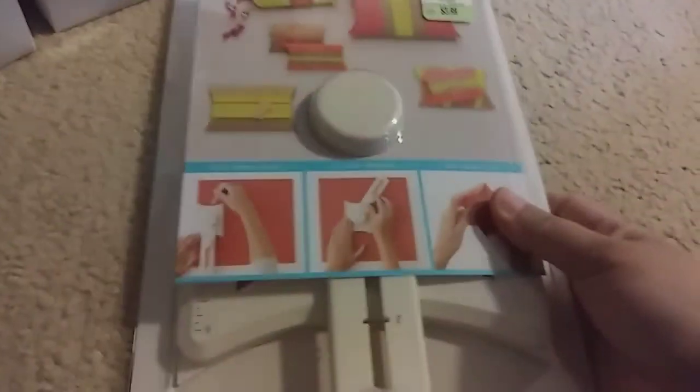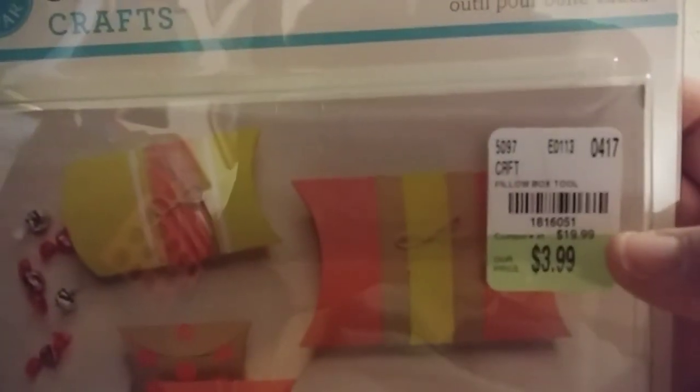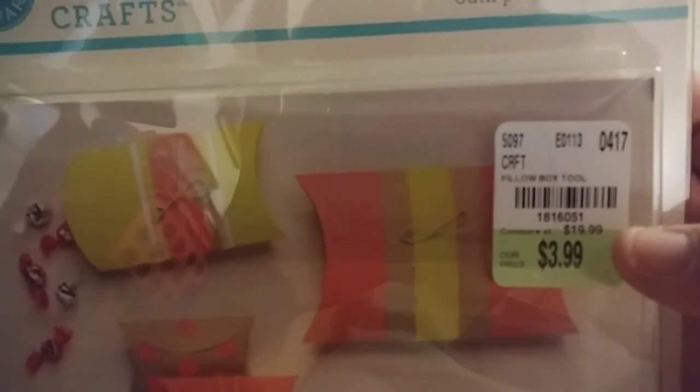They also have this gift box tool — look how cool! SKU 1816051, $3.99. Look at what it makes — really really cute.